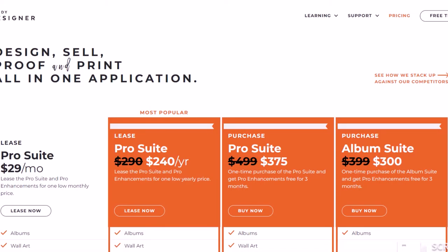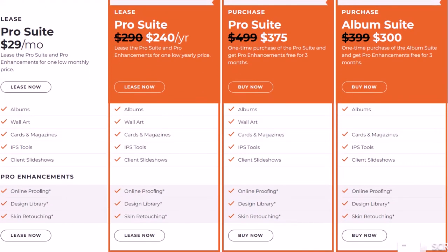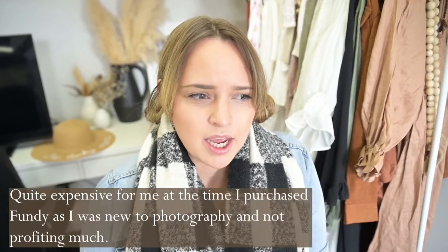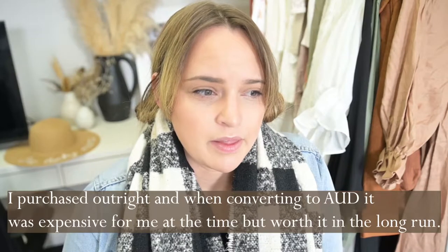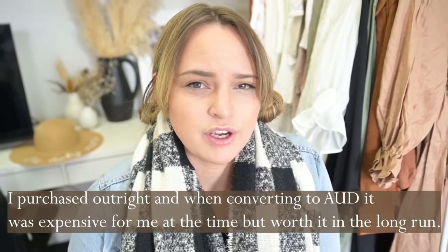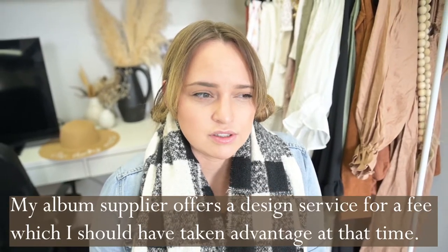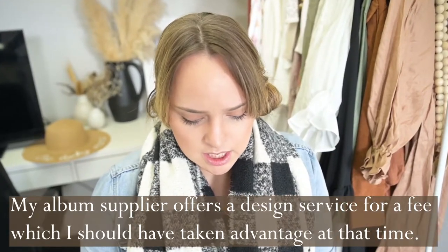Fundy is something I use to make clients' albums. It was quite expensive for me at the time — I was quite new and I had to buy it in order to create an album, which shocked me. It was at least a few hundred, maybe up to $600. Fundy is spelled F-U-N-D-Y. It's a good program for making collages and albums and other things. Really good.